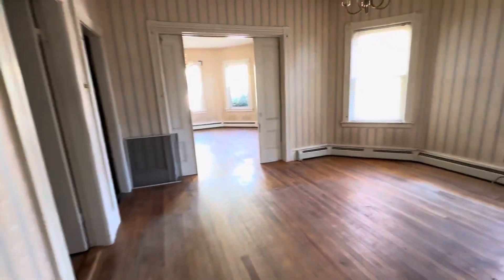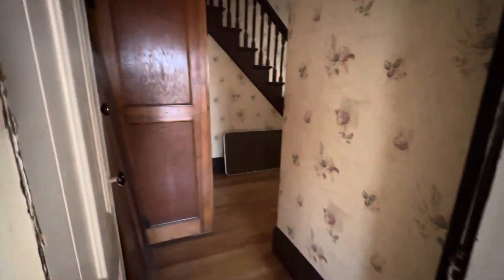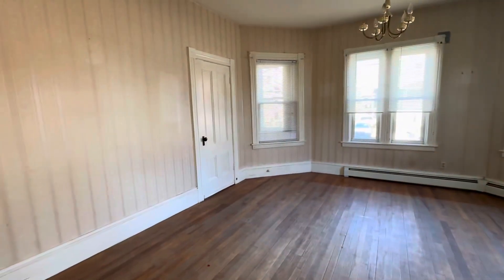Back into the living space. Here's the third bedroom. Front hallway. Front parlor — this is good space.